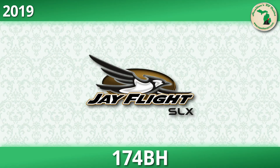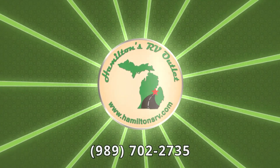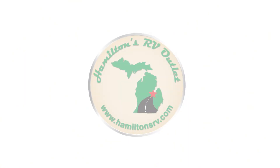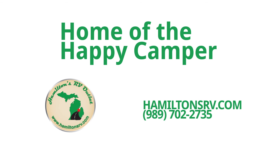Head over to hamiltonsrv.com now and get a better look at the vast selection of RVs available on our lot. Save thousands on the nation's most popular RVs and get started by giving us a call at 989-702-2735 to find out more. Don't delay. Contact us today. Have a great day.